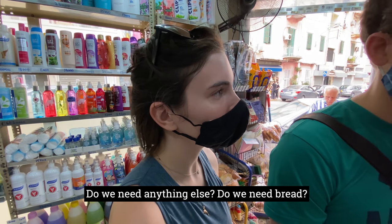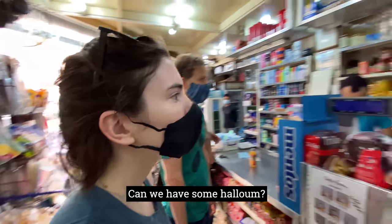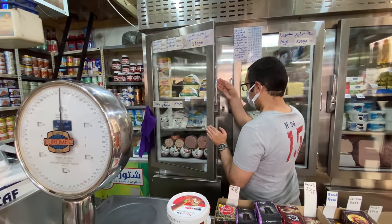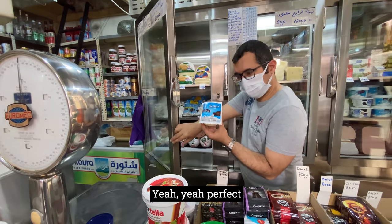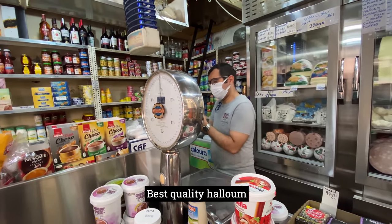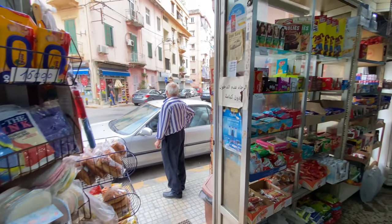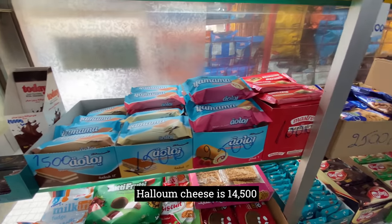Do we need anything else? I think we need cheese. Can we have some haloumi? Yeah, perfect — good quality. Our best quality is haloumi. Thank you. How much? The haloumi is 4,500. Okay.